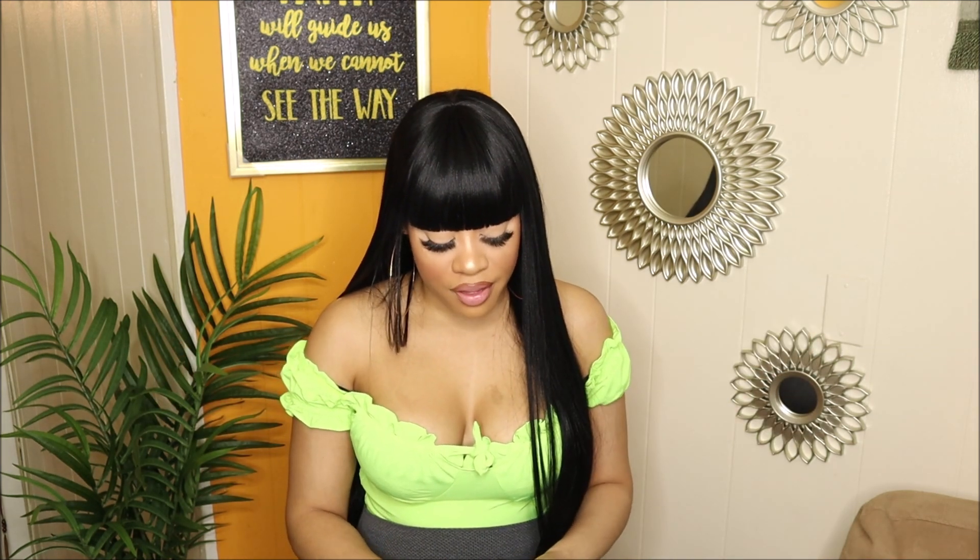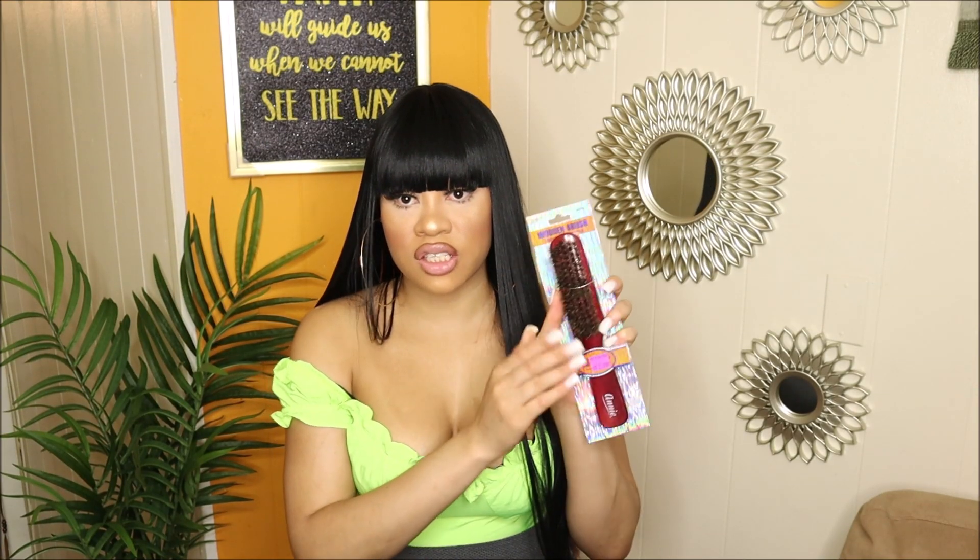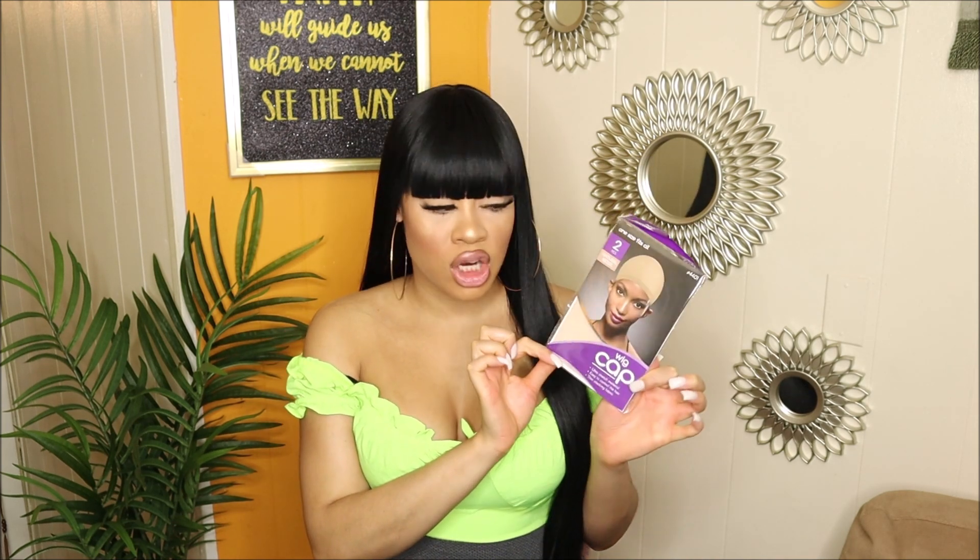Moving on to what I got from the beauty supply. I picked up a wooden brush — a soft kind. I like this especially when I wear my ponytails; I can slick my hair back. Some brushes are really hard and you can feel it on your scalp, which I don't like. I also got a wig cap in tan.